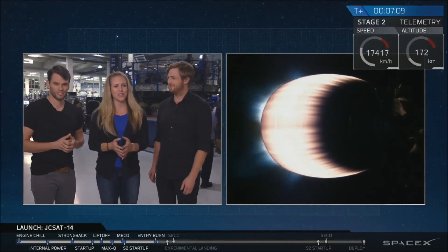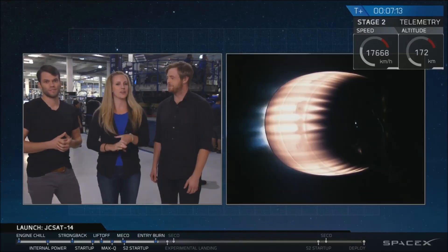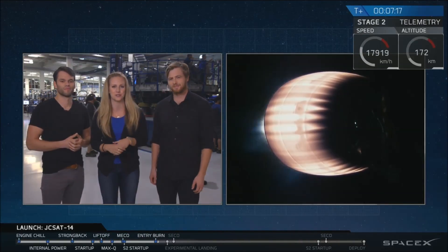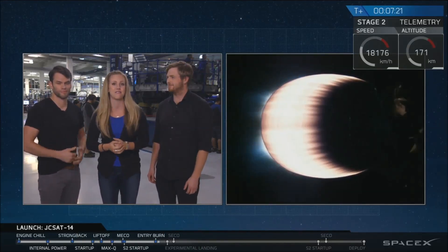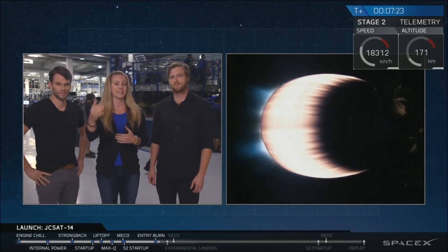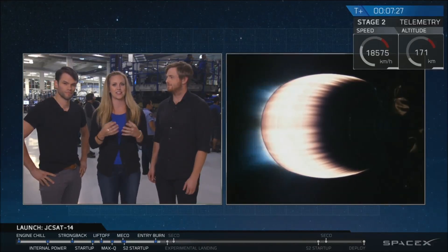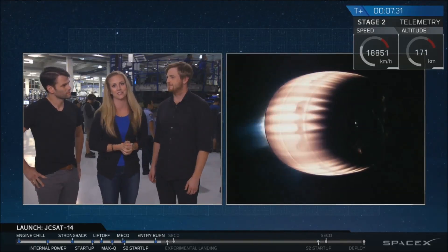Just in case you've just joined us: we've had a great first ascent of the first stage, as well as stage separation of first and second stage. Second stage, as you can see there on your screen, had a great MVAC ignition, and second stage is now carrying JCSAT-14 out to geosynchronous transfer orbit. We're now waiting for the first stage to come back and make an attempt at landing on Of Course I Still Love You.